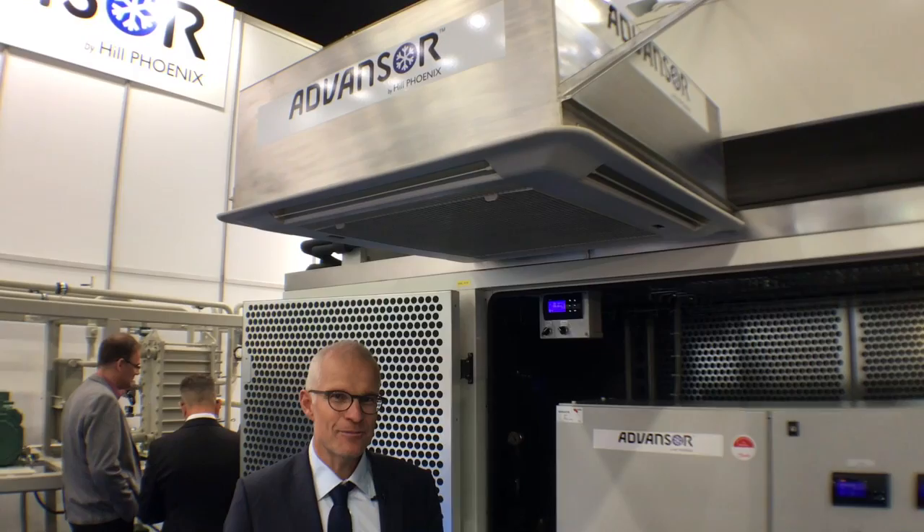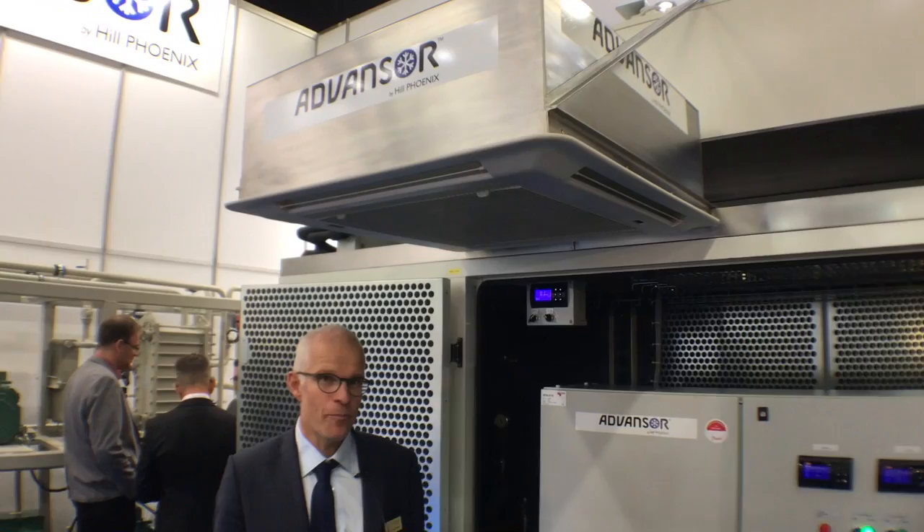You are now at the Advancer booth at Cilventa 2016. What we are showing here is our value pack. Our value pack is our design for smaller stores.